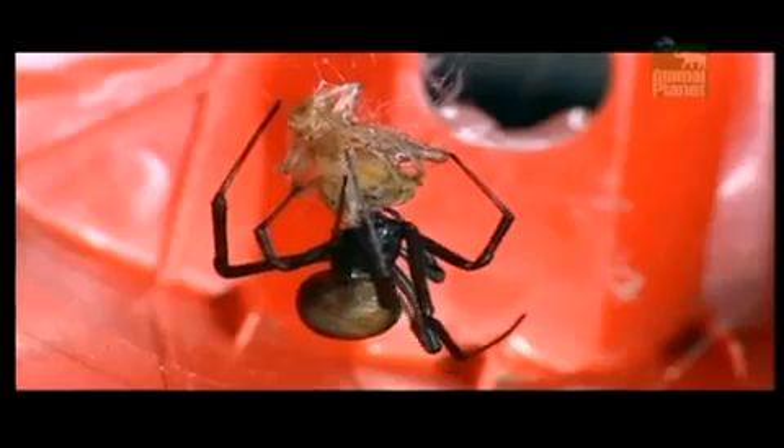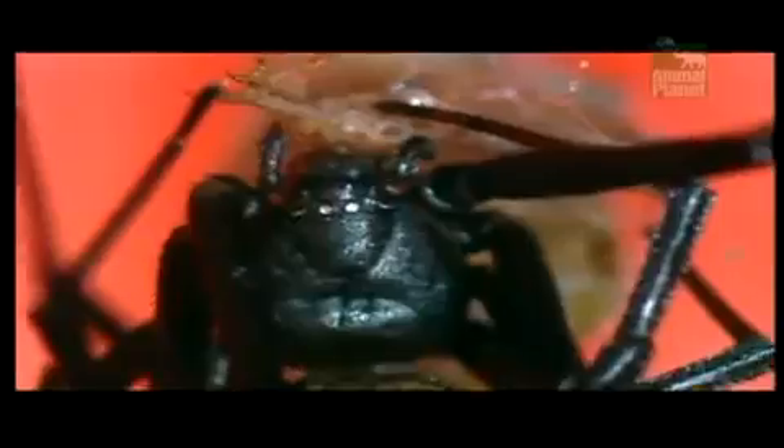Now the bug is completely tied up, she moves in to deliver her venomous bite — that's a bite that has surgical precision. Although her toxins can kill a human being, she only gives her victim enough to paralyse it. And so she keeps her meat fresh for days.